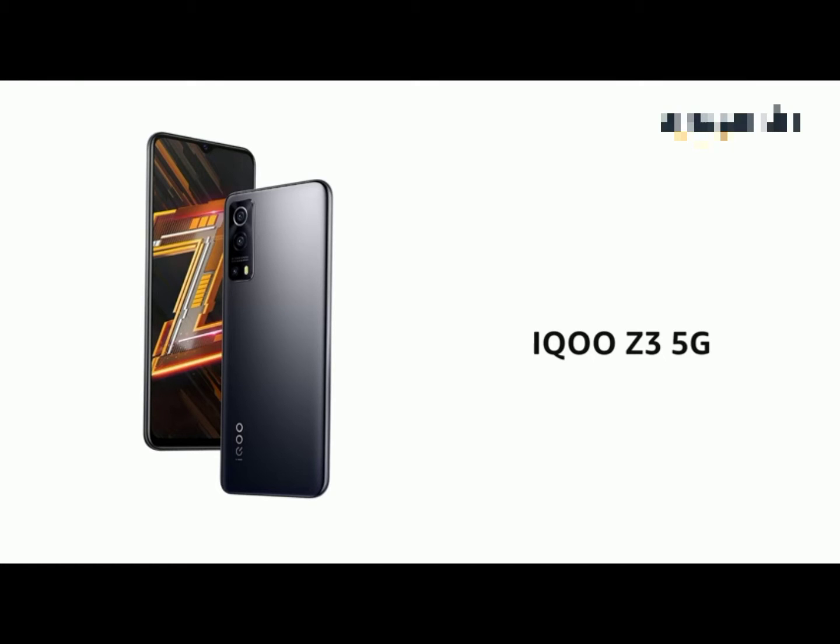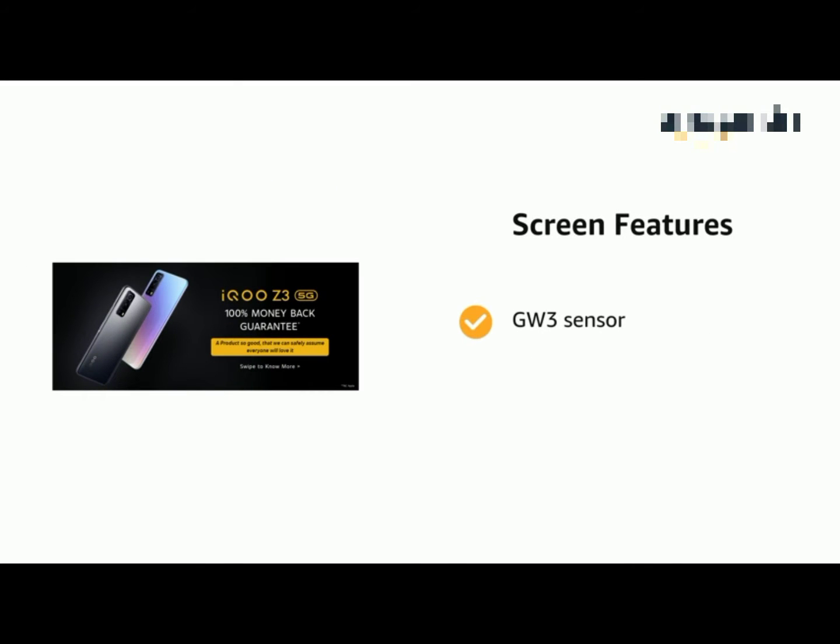Presenting the ECO Z3 5G. The phone features a GW3 sensor and 180Hz touch sampling rate.